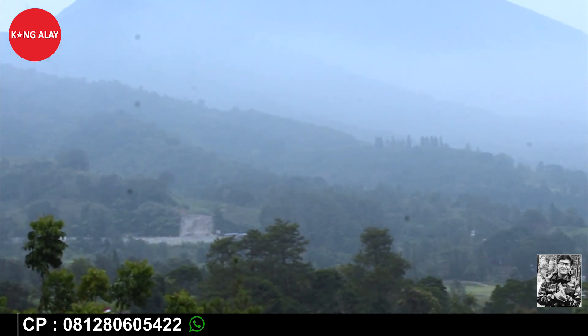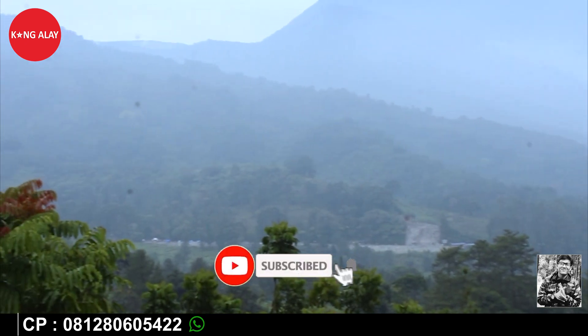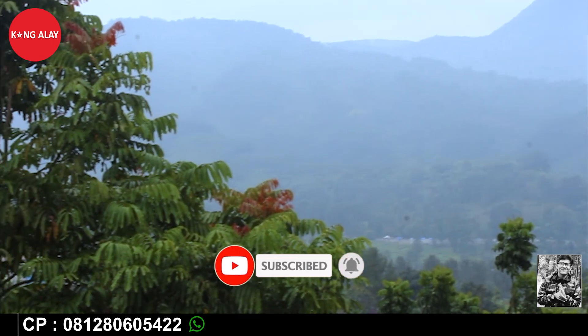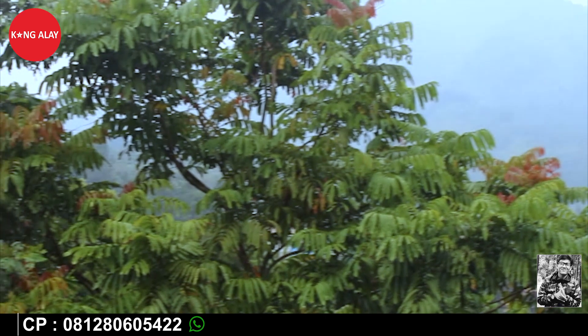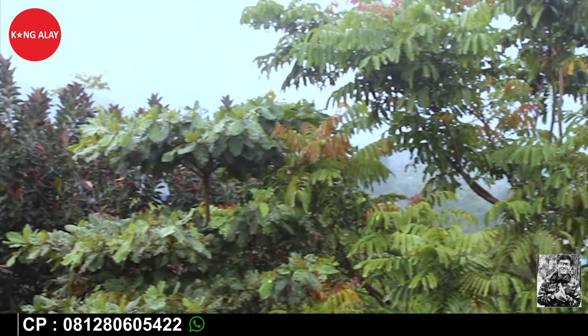Terima kasih buat teman-teman yang sudah menonton video ini. Jangan lupa untuk like dan subscribe channel ini agar teman-teman tidak ketinggalan dengan informasi-informasi villa yang baru. Selamat liburan teman-teman.